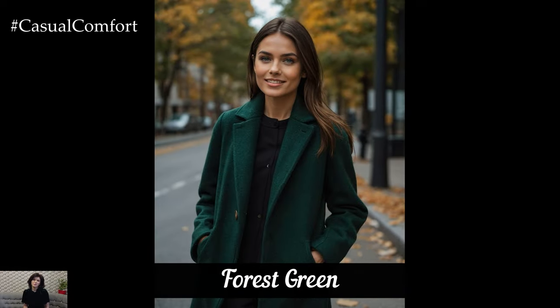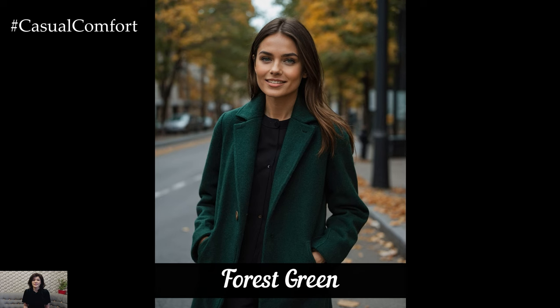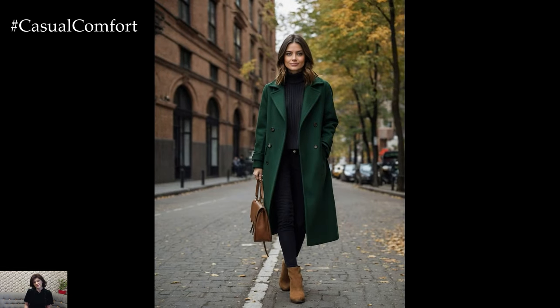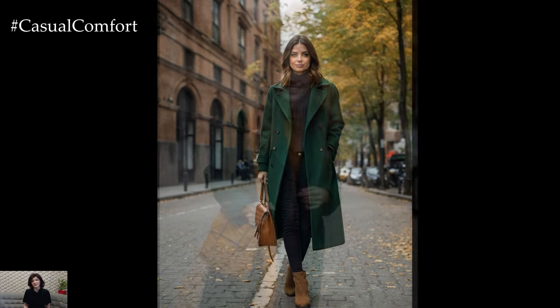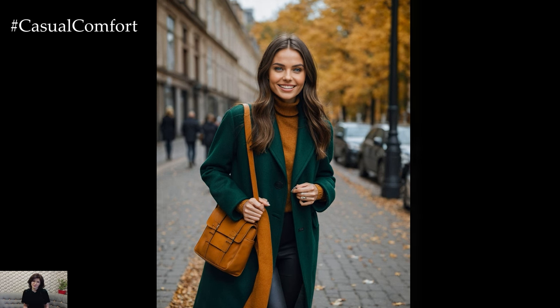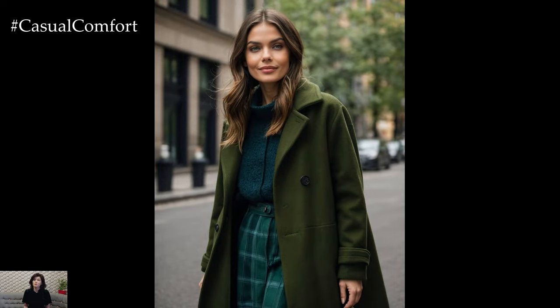For a touch of nature-inspired elegance, Forest Green is a stunning choice for fall coats. This deep, earthy green evokes images of lush forests and crisp autumn leaves, bringing a sense of tranquility and sophistication to your look. Forest green works particularly well with other autumnal hues like rust, mustard, and chocolate brown, creating a harmonious and balanced palette. A forest green coat can be both casual and chic, depending on the style you choose.